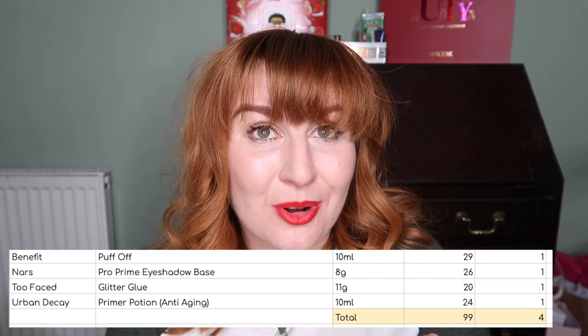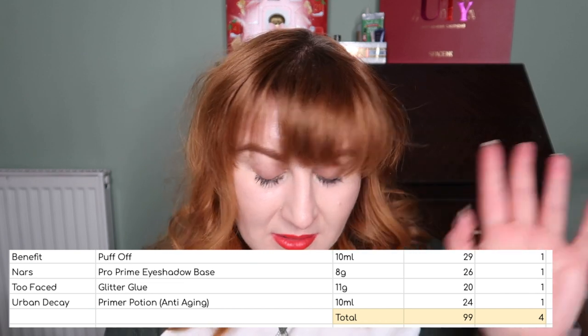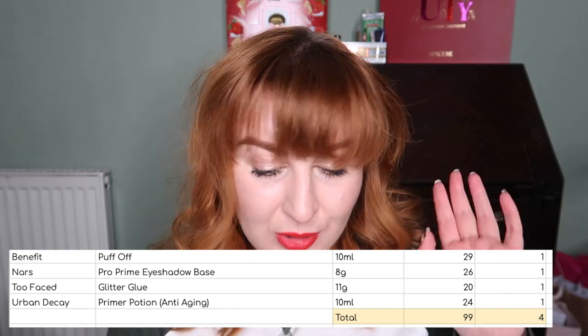For eye primers I have 4. It's not a product I buy very often or use up quickly, but I'm not consistently adding to it either, so I'm not setting any specific goals there.